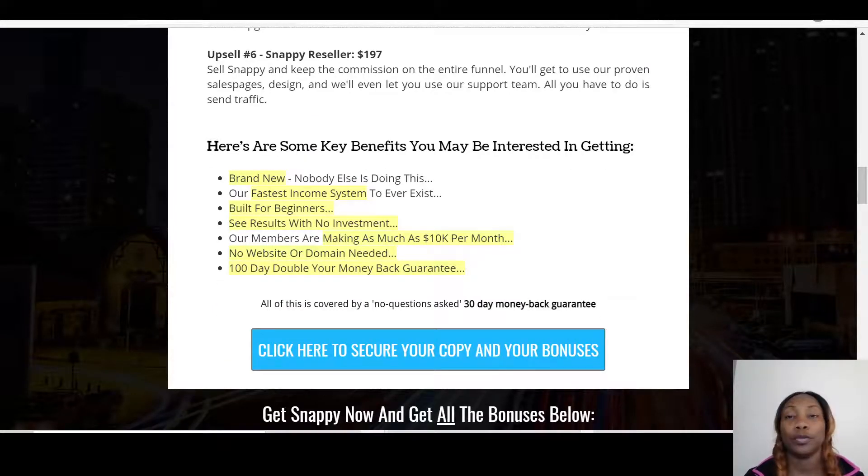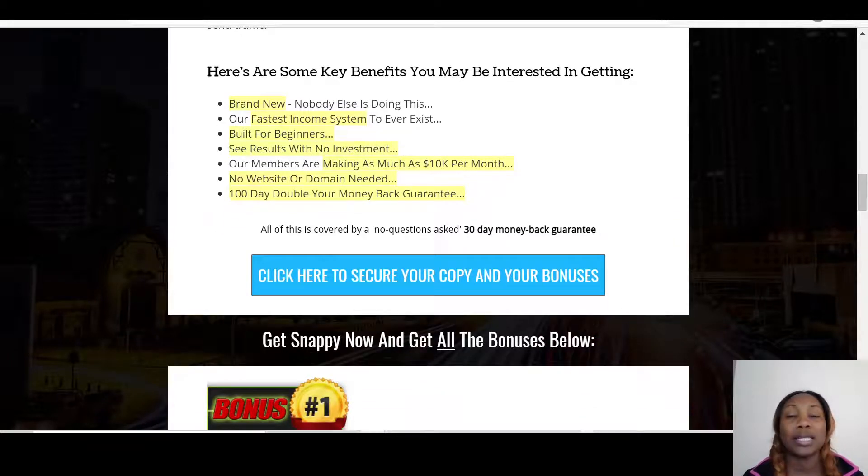Let's talk about the key benefits. It's brand new and offers multiple gigs for you to do. It's described as the fastest income system to ever exist, built for beginners, and you can see results with no investment. Members are reportedly making as much as $10K per month, no website or domain needed, and there's a 100-day double-your-money-back guarantee, which means there is no risk on your part.